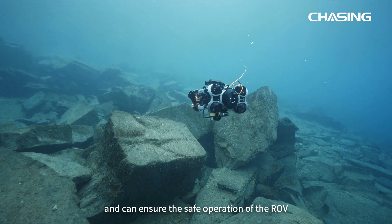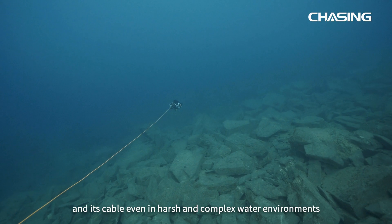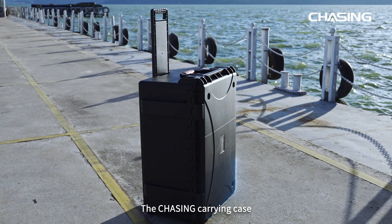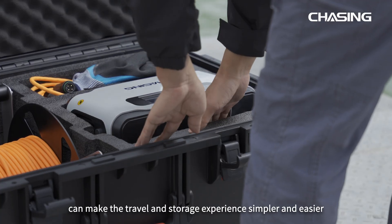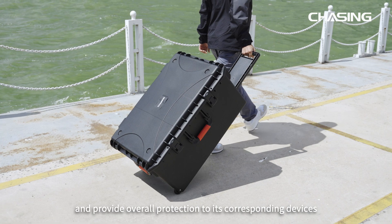The cable is robust and can ensure the safe operation of the ROV and its cable even in harsh and complex water environments. The Chasing carrying case can make the travel and storage experience simpler and easier, and provide overall protection to its corresponding devices.